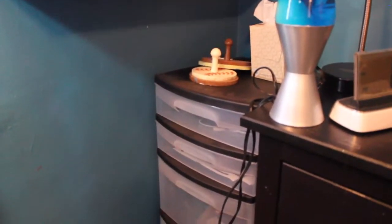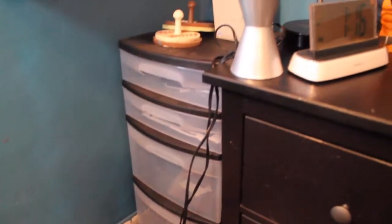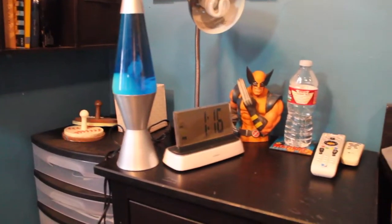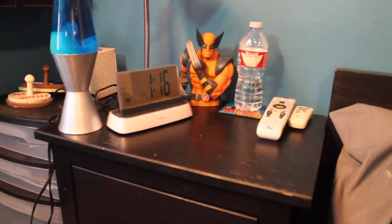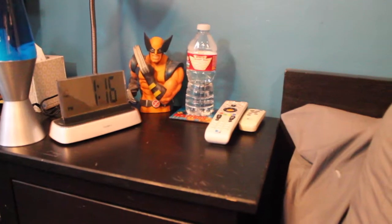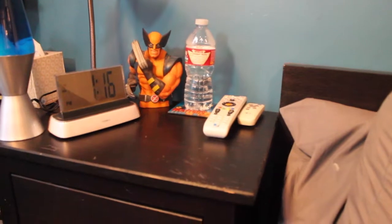Over here in this corner I've got another storage unit — I'll get into details later. I've got my nightstand with a little reading lamp, my motion alarm clock from Brookstone that actually talks, my Wolverine bus bank from Amazon, my DirecTV controller and air controller, and my noise machine — which is by IKEA.